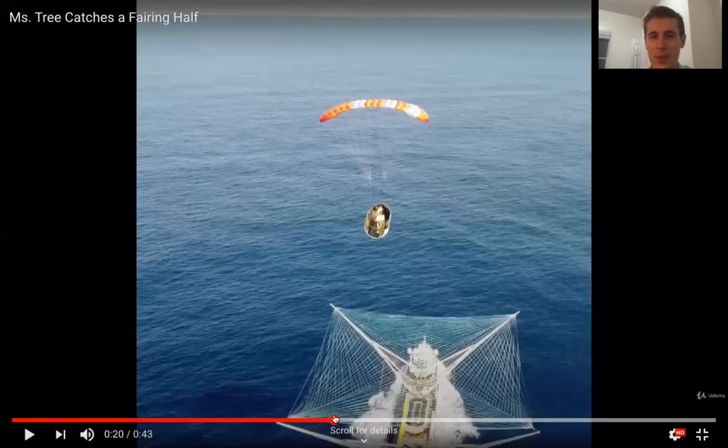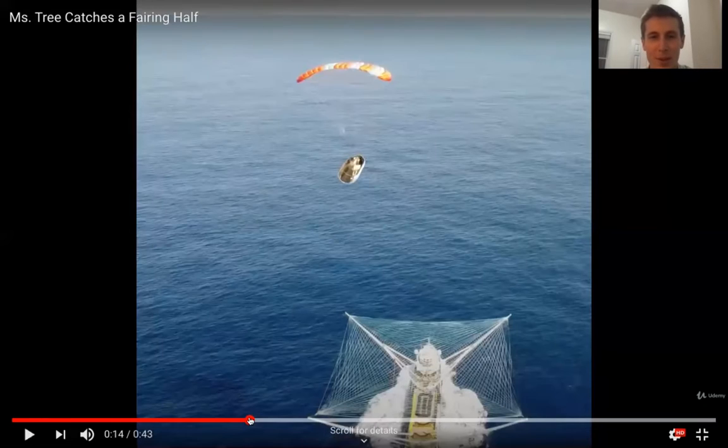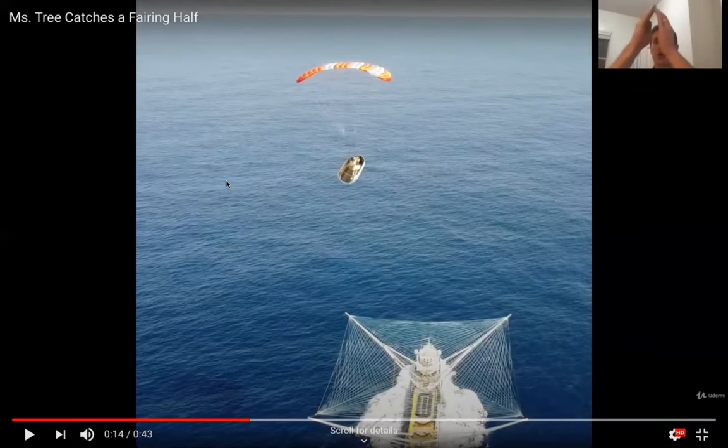All right, so what the heck was going on there? What are we even looking at? So this is the fairing on top of the Falcon 9, which encloses the payload of the rocket and protects it from aerodynamic forces.